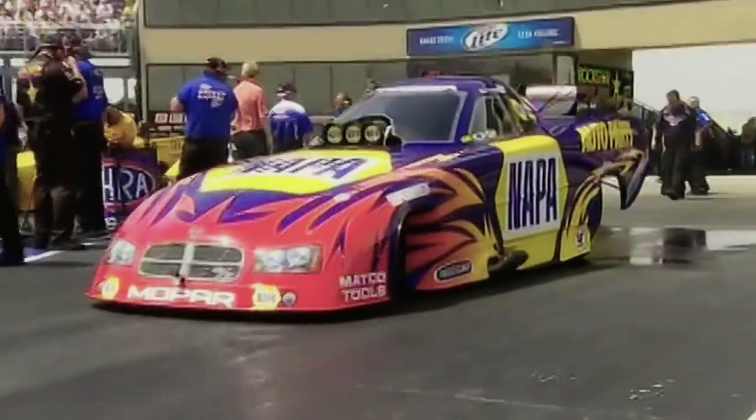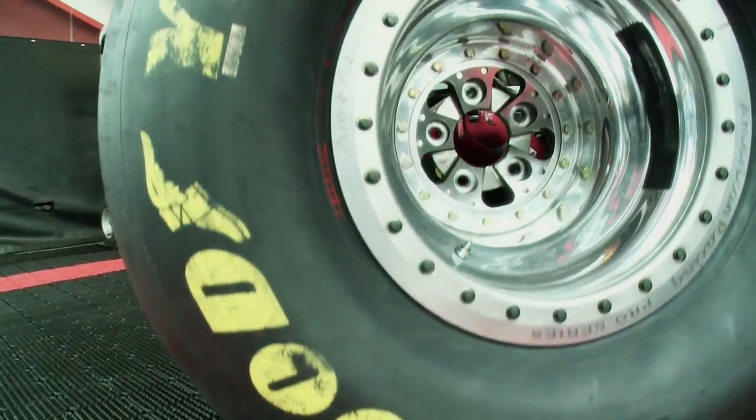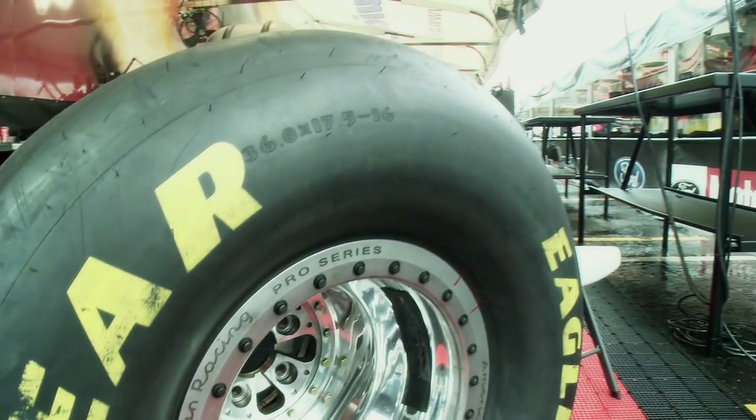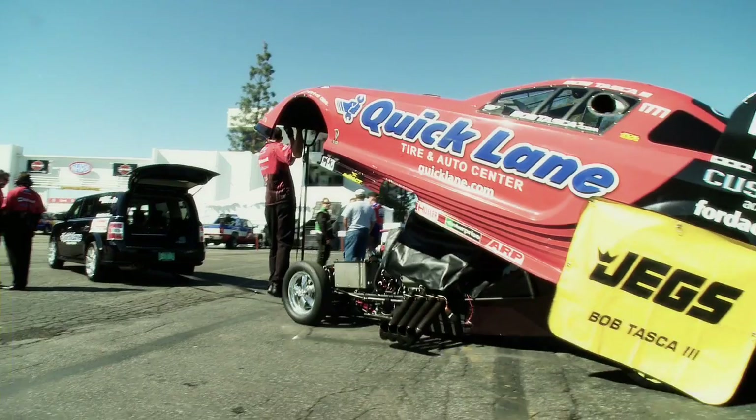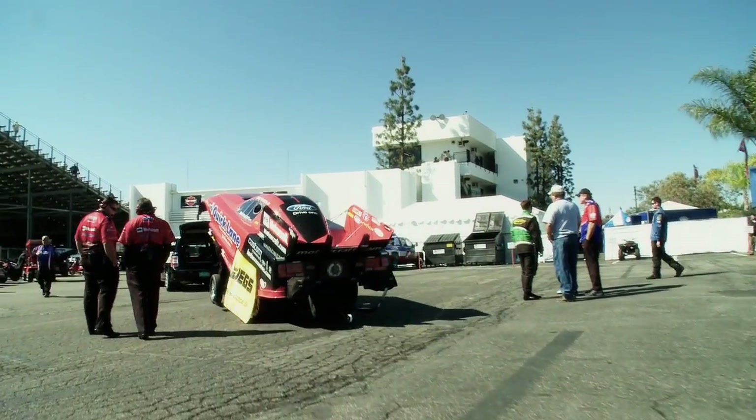We offer one tire amongst all the competitors for Top Fuel and Funny Car, and we offer one compound for those same guys. We look at ambient temperature as well as track temperature — those are all taken into consideration when a team is setting up for a particular pass, or if a team is setting up a run at an oval or at any one of our sports car courses or road courses that we would compete at.